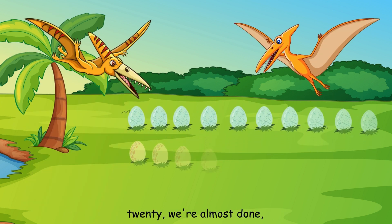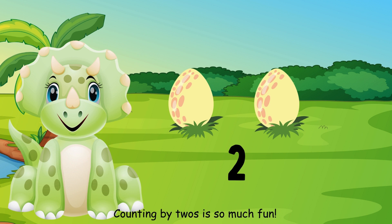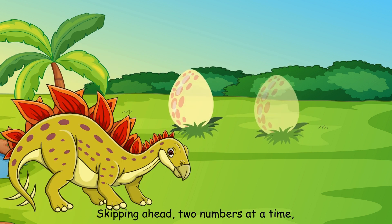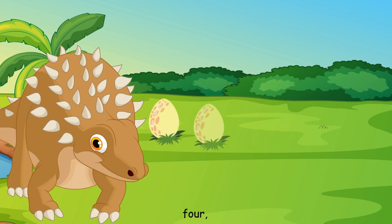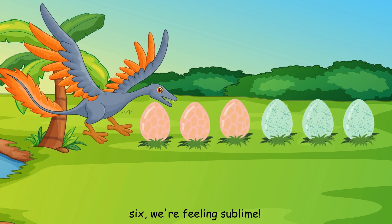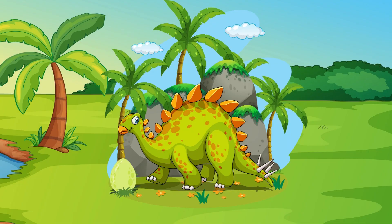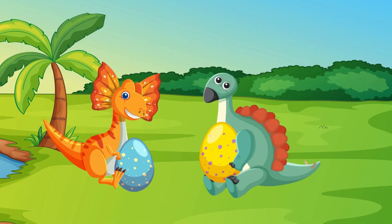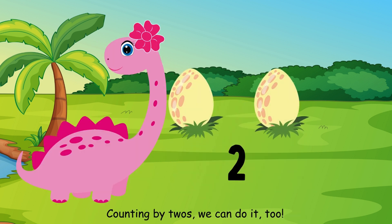Eighteen, twenty, we're almost done. Counting by twos is so much fun. Skipping ahead, two numbers at a time. Two, four, six, we're feeling sublime. With every number we say, we're learning anew. Counting by twos, we can do it too.